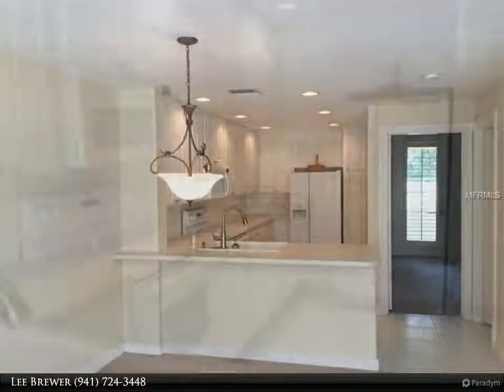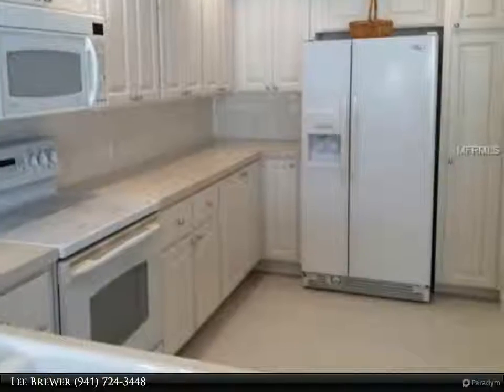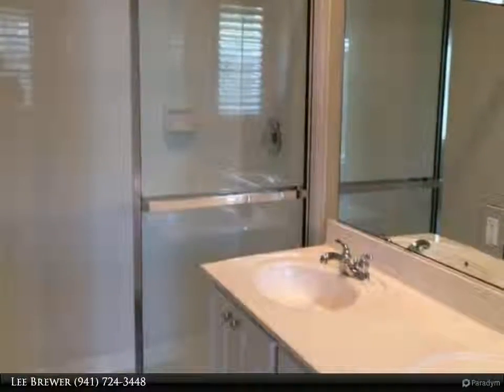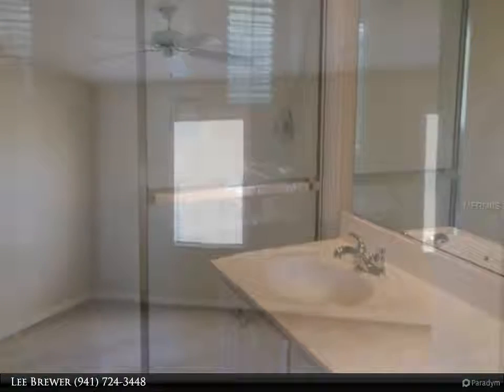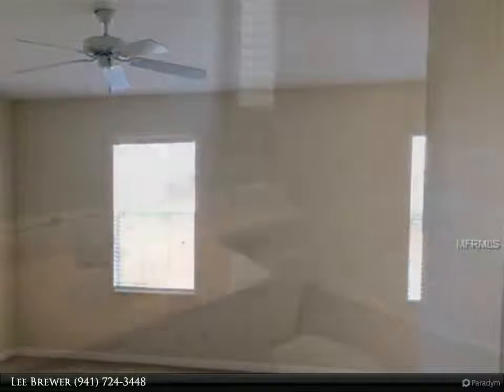Two master suites, three full baths, and a great room overlooking a private pool and two-car garage. Best of all, it's DiVosta solid poured concrete reinforced steel construction. Village Walk is a resort-style community with a wonderful town center clubhouse.